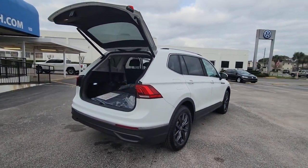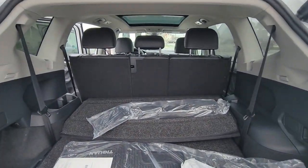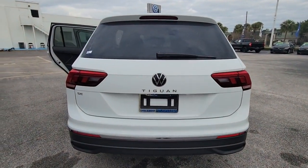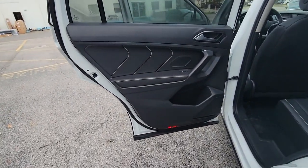These are just some of the great options this vehicle comes with: keyless entry, backup camera, power liftgate, lane keeping assist, remote engine start, adaptive cruise control, keyless start, heated mirrors, satellite radio, and blind spot monitor.